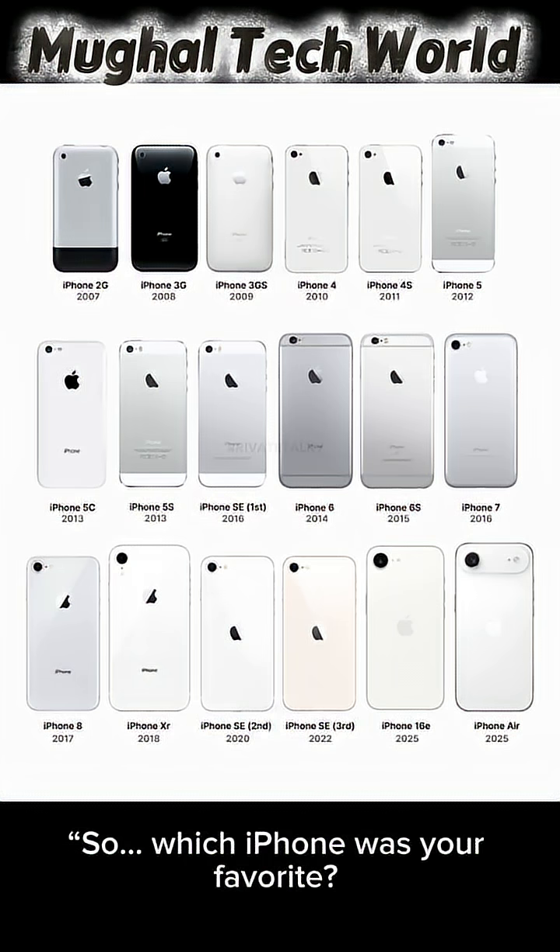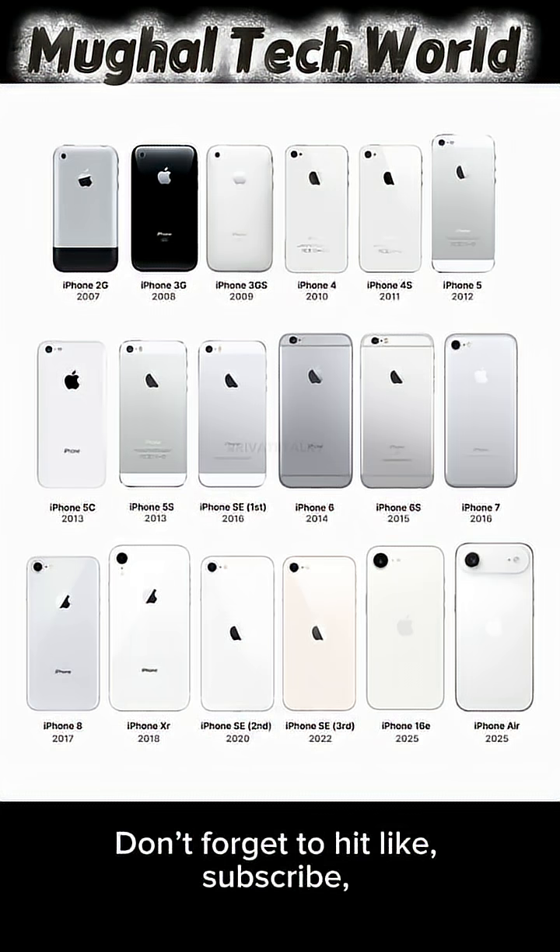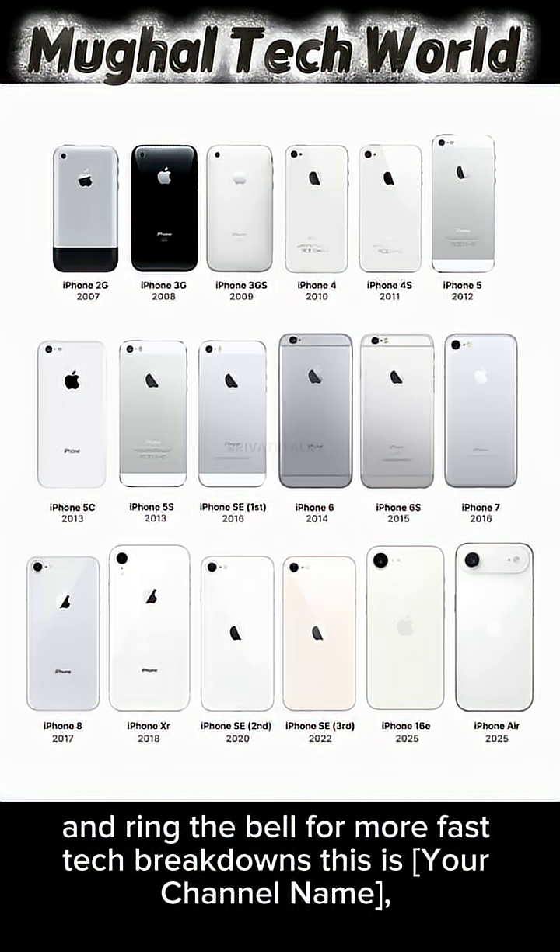So, which iPhone was your favorite? The classic 4S, the revolutionary X, or the futuristic iPhone Air? Drop it in the comments. Don't forget to hit like, subscribe, and ring the bell for more Fast Tech Breakdowns.